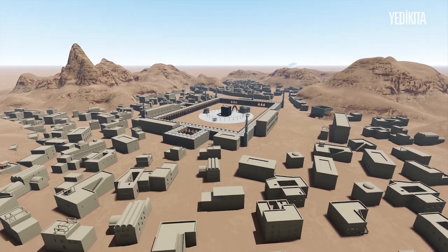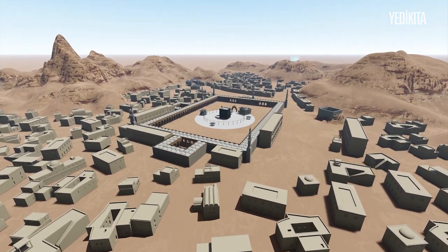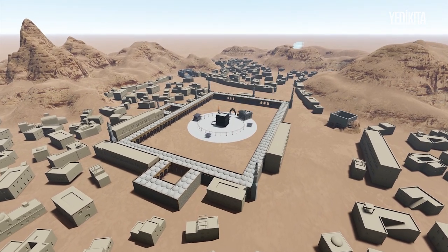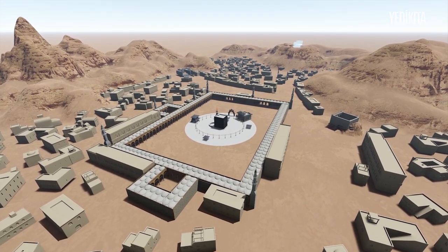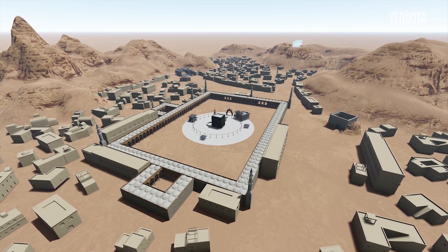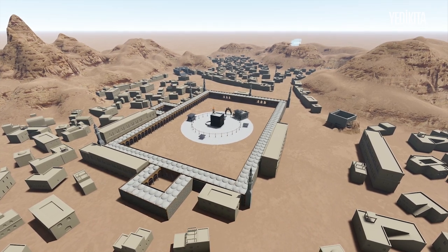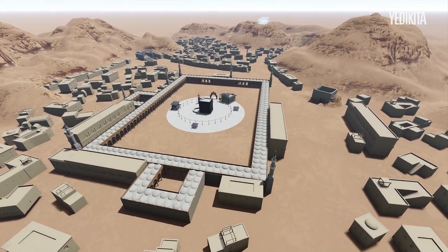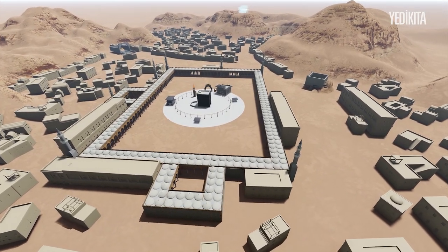The construction of the holy ground, whose first architectural drawings were made by architect Sinan, was completed according to the style during the reign of Sultan Murad III in 1576. In the later years, the sultans made every effort to make sure Hajj was performed in the most appropriate method.